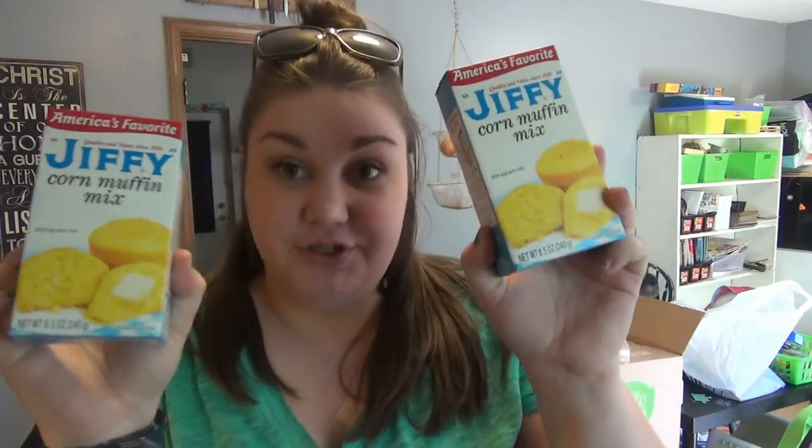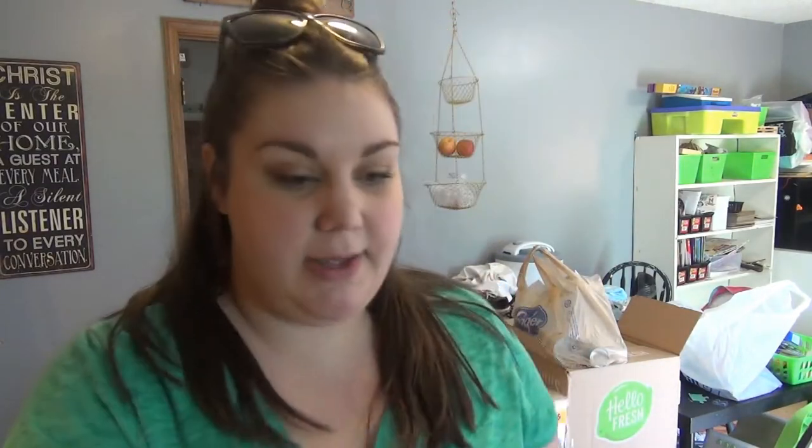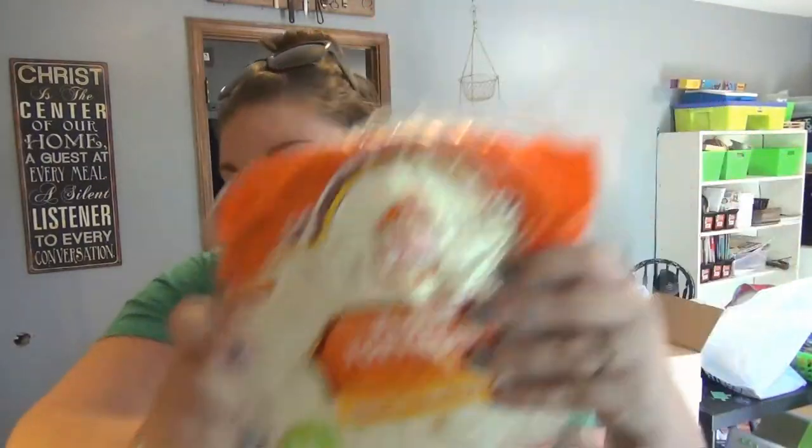Cornbread, because we're going to have chili this week — we don't usually have cornbread with it so I thought it'd be a nice change. Stay tuned to the end and I'll show you the meal plan for the next two weeks. Also two cans of tomato soup, two packages of taco seasoning, some bacon bits, dry ranch seasoning, and tortillas.